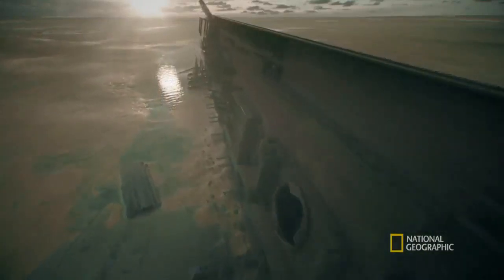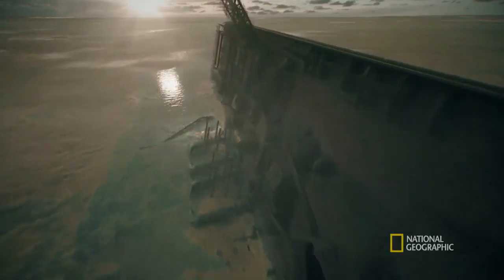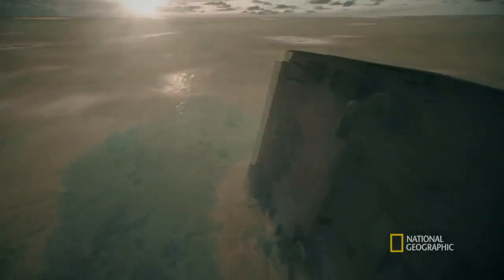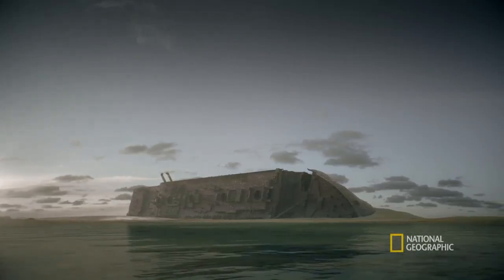Gigantic and perfectly preserved. You can compare it to the Titanic, which is broken in half, twisted, mangled, and in a terrible condition, really. Whereas Britannic — you'll actually find that everything is practically as it was on the day she sank.